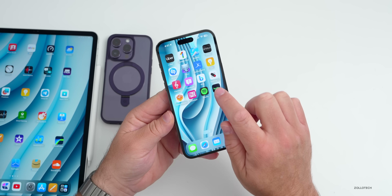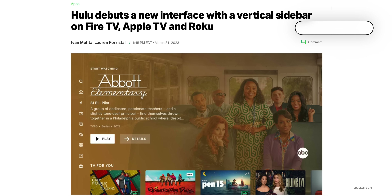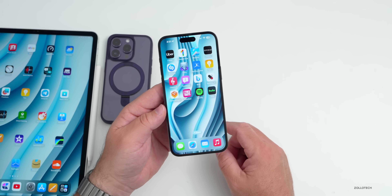If you use the Hulu app on your Apple TV, they've updated it with an all-new sidebar navigation that should make it a little bit easier — hopefully not as annoying as Amazon's update with its giant DVD boxes that get in the way. They have updated it on Apple TV.